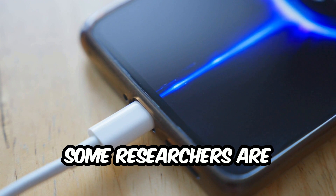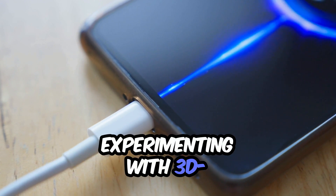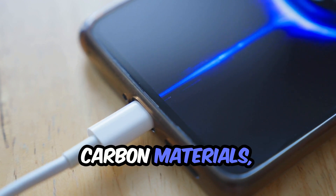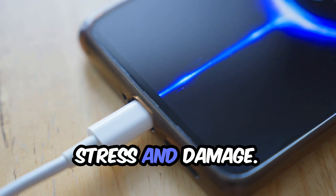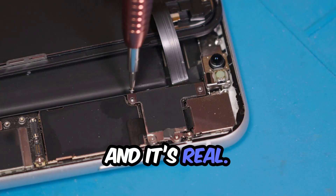As a bonus, some researchers are experimenting with 3D-structured silicon carbon materials where the battery literally breathes as it charges, avoiding stress and damage. That's next-level engineering, and it's real.